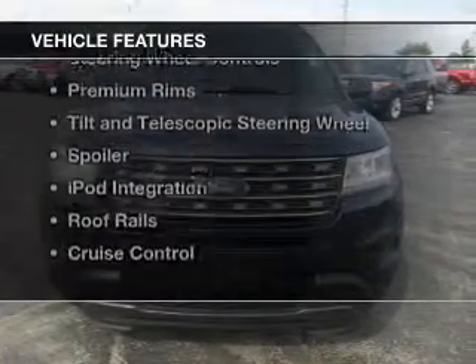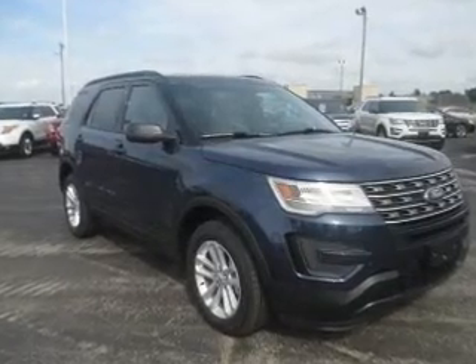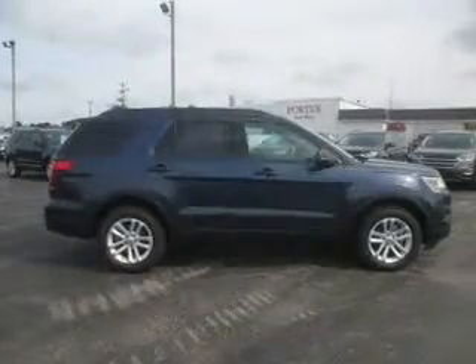The features include Bluetooth connectivity, Sirius XM satellite radio, digital audio input, and steering wheel controls.